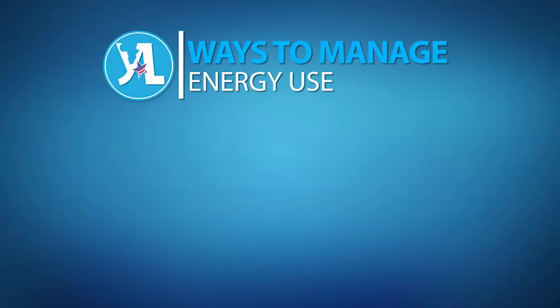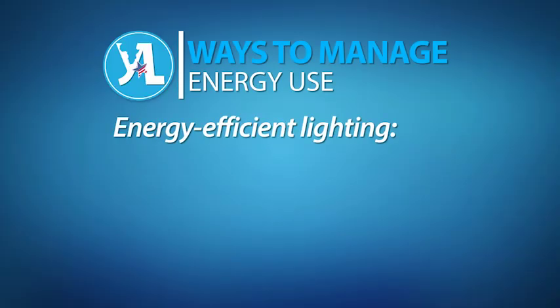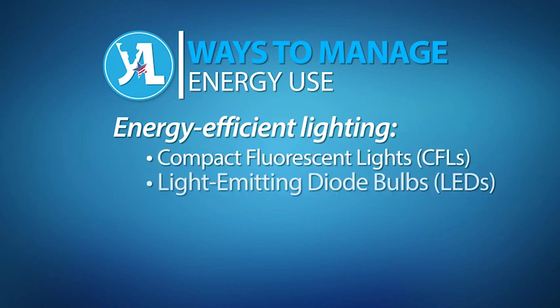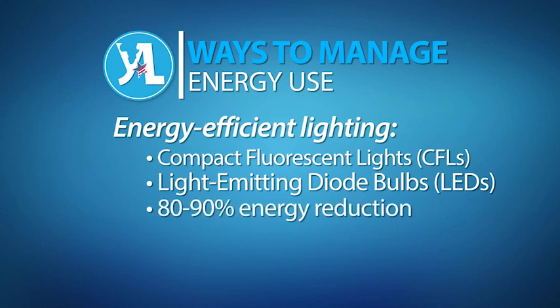Be sure to use them only when you are in the room and turn them off when you leave. Technological advances in lighting have produced lights that are dramatically more efficient than old incandescent bulbs. Replacing old bulbs with new compact fluorescent lights or light-emitting diode bulbs can reduce your energy demand for lighting by 80 to 90 percent. You should also be sure to turn off any lights when you are not using them.